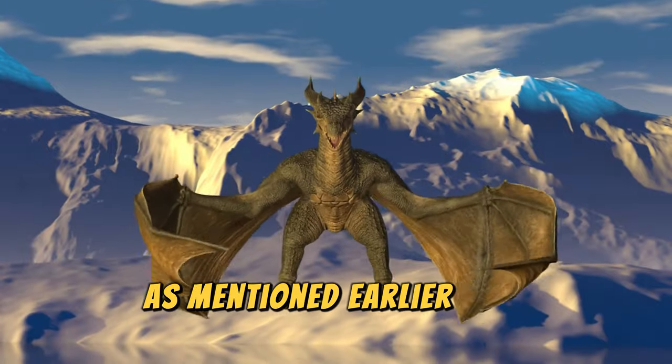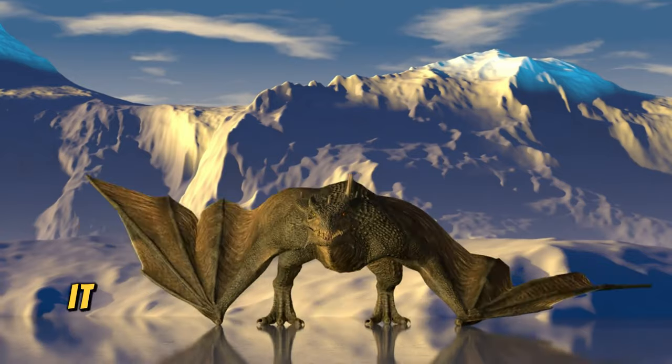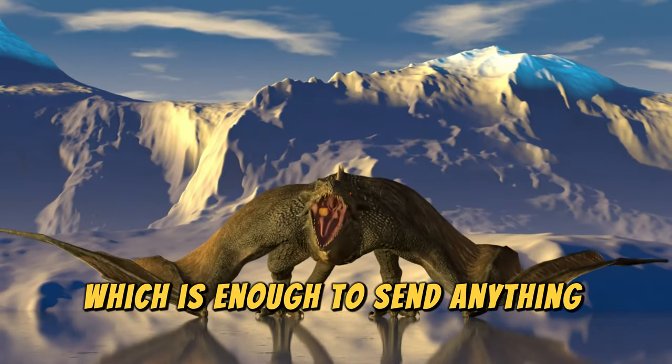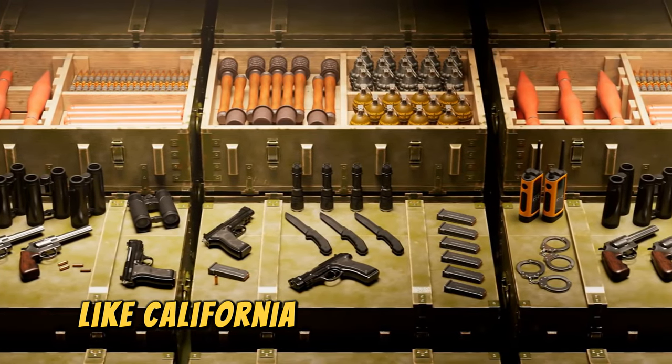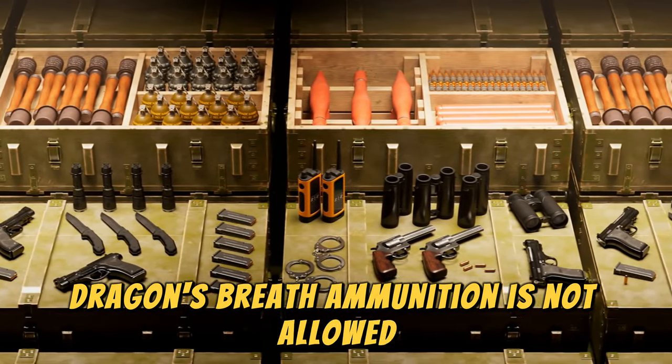As mentioned earlier, this ammunition may seem fun, but it is definitely not a toy — when fired, it burns at just over 3,000 degrees Celsius, which is enough to send anything nearby to hell. In various parts of the US like California, Illinois, and Florida, Dragon's Breath Ammunition is not allowed for any reason.